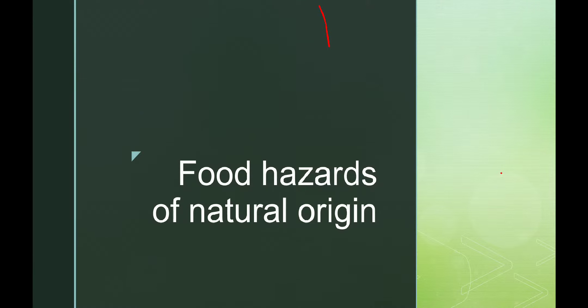Good morning, good evening friends. Today we are starting with another topic: food hazards of natural origin.